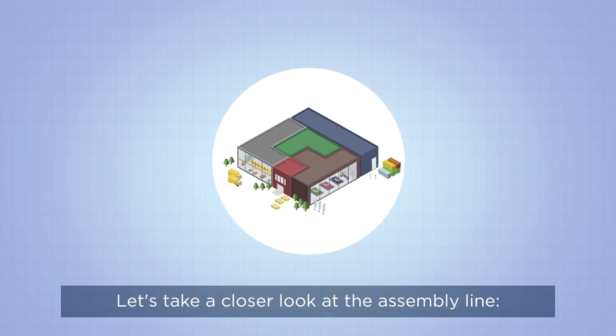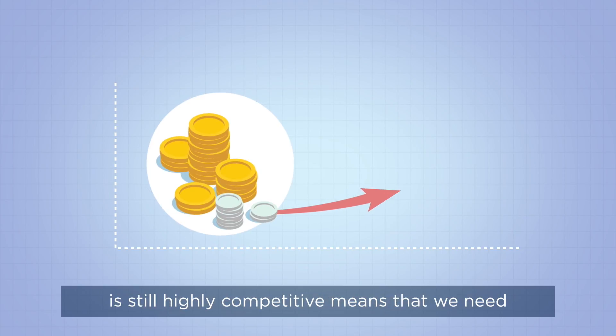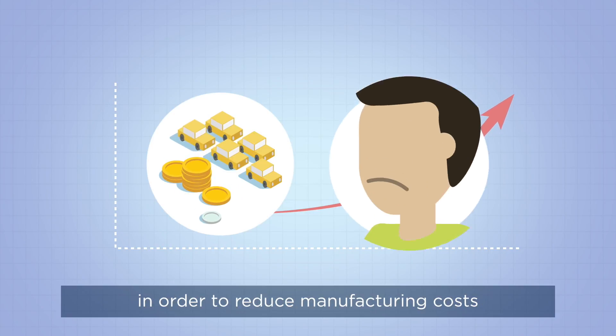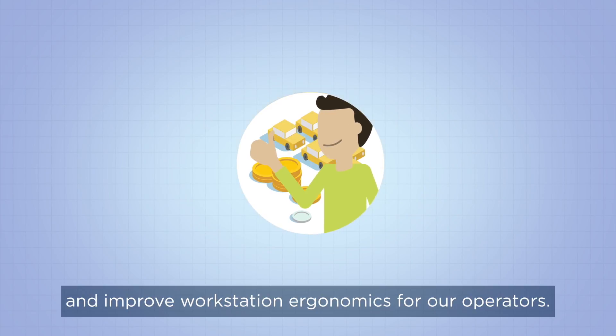Let's take a closer look at the assembly line. Maintaining our competitiveness in a market that is still highly competitive means that we need to optimize the use of manufacturing resources in order to reduce manufacturing costs and improve workstation ergonomics for our operators. This is the aim.